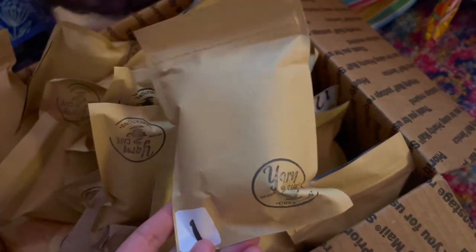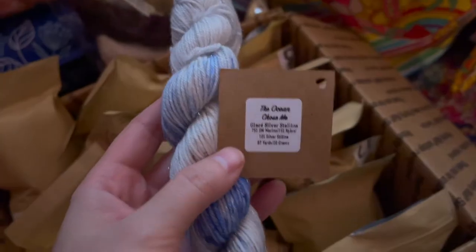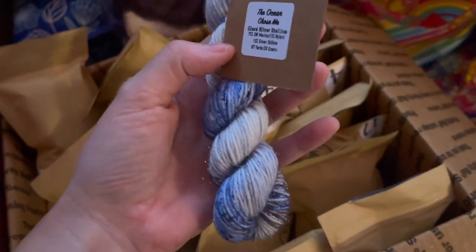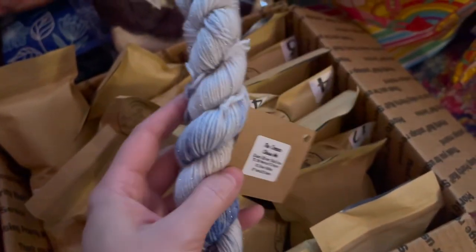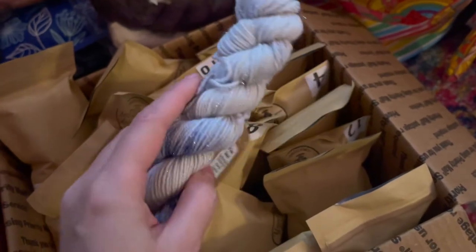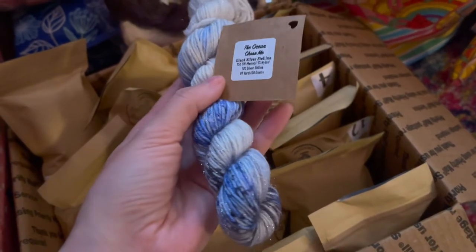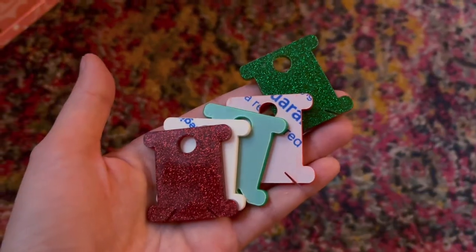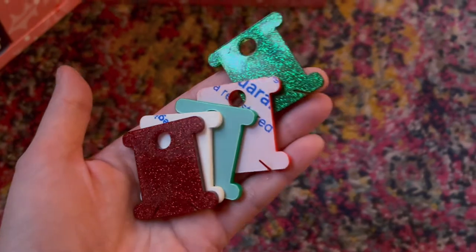The next advent calendar I opened was this year's Disney Princess advent from Yarn Cafe Creations. Last year's is actually what I'm knitting my holiday doodle cowl out of, so I can always use some Disney Princess sparkles in my life. Finally, for something new, I decided to get this caterpillar cross stitch advent calendar, where we got these adorable Christmas-themed floss drops.